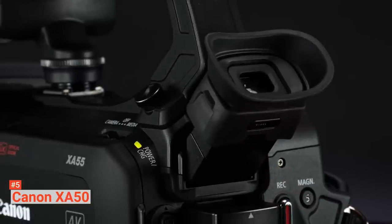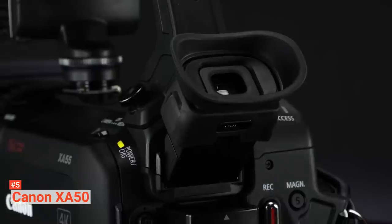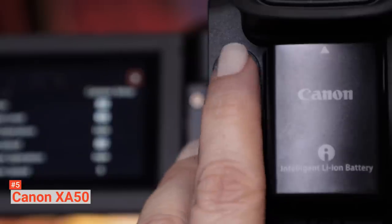Its pros are: you can record while it is plugged in to the AC adapter, it allows dual SD simultaneous recording, and it comes with a remote. To sum up, the Canon XA50 can be a good camcorder if you are just getting started and want to play around with some basic features, but it is also suitable for more advanced camcorder users.